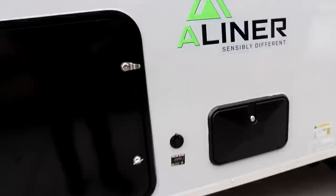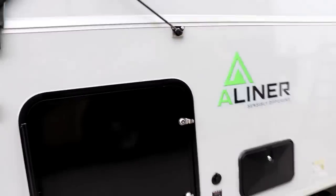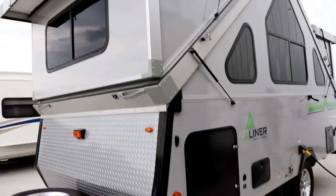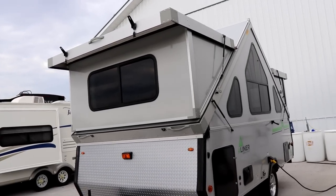For those of you that want to boondock, to extend your boondocking experience you have a Zamp solar plug right here. You can get suitcase-style solar panels to help keep your battery better charged. So this is what the outside looks like on this side.